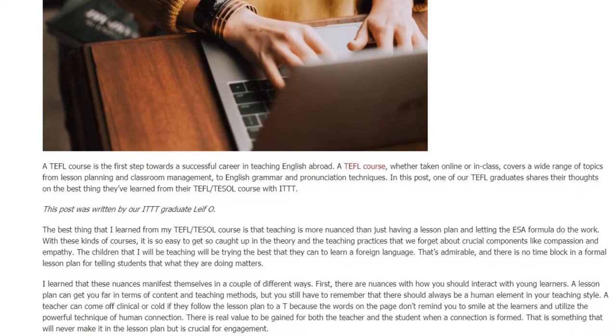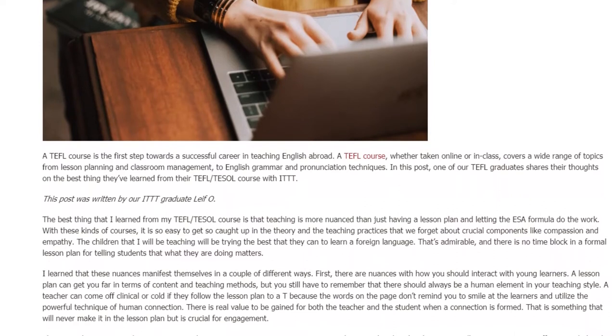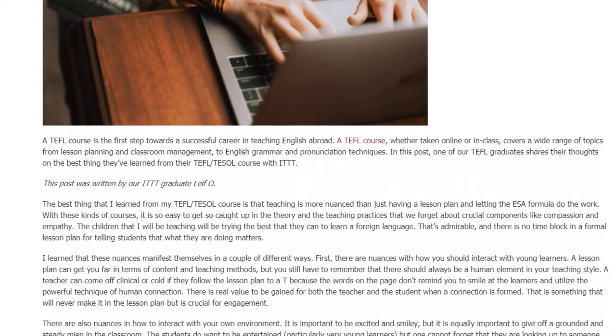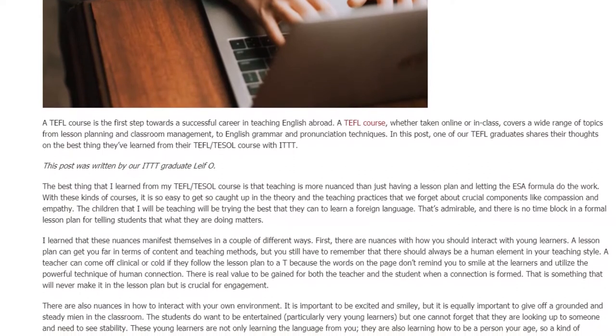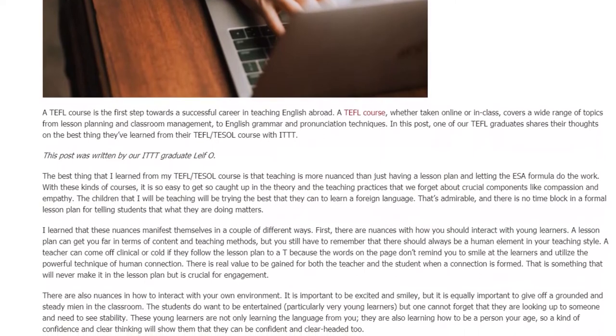A teacher can come off as clinical or cold if they follow the lesson plan to a T, because the words on the page don't remind you to smile at the learners and utilize the powerful technique of human connection. There is real value to be gained for both the teacher and the student when a connection is formed — something that will never make it into the lesson plan but is crucial for engagement.